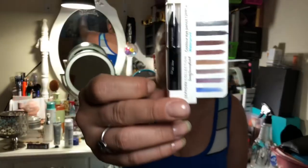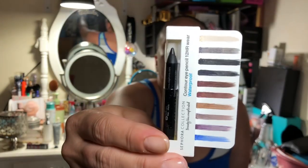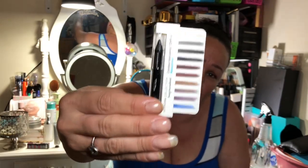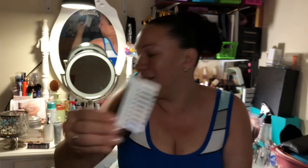Then we have a Sephora Collection contour pencil with 12-hour wear and it's waterproof. That's what it looks like right there. And don't mind my nails, you guys — they broke, I'm so mad.